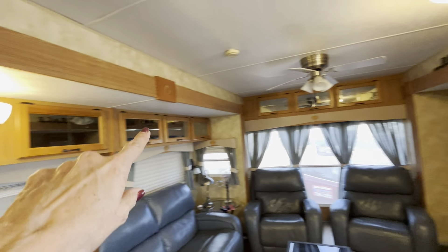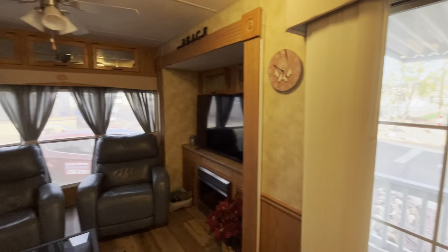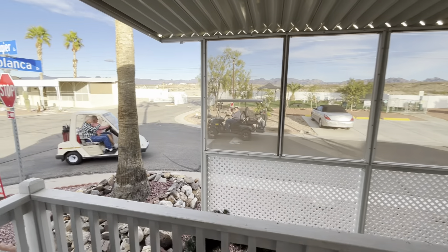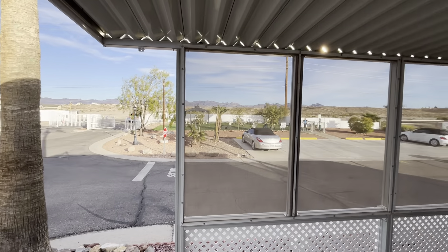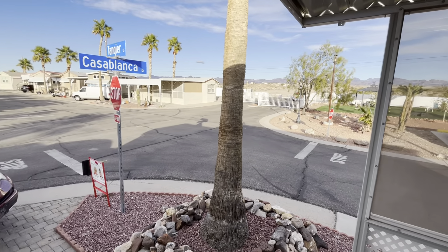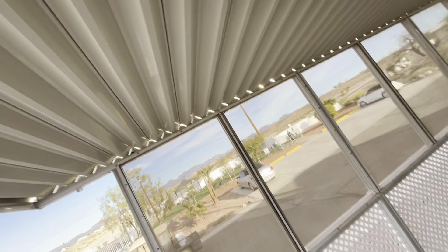You've got the stackable washer and dryer right here. And then the bedroom — you have a closet here, another closet, and a closet over there. There's a TV up there, and the flooring is nice.